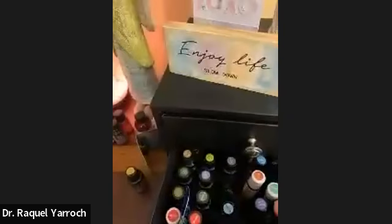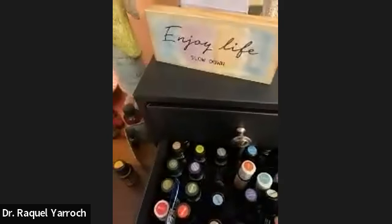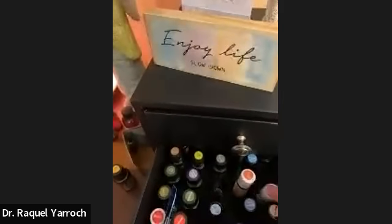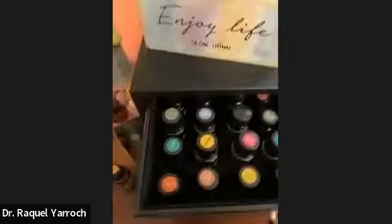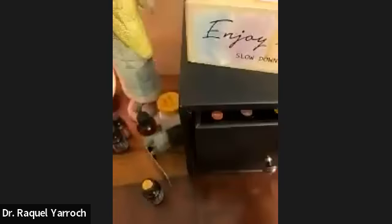So when I get up in the morning and go work out, I'll grab the Breathe roll-on and roll it on my chest area so I can breathe it in while working out. I'll also grab the Align or the Arise, smell them to decide which is right for that day, put a little dab on my wrist, breathe those in, and then go work out.